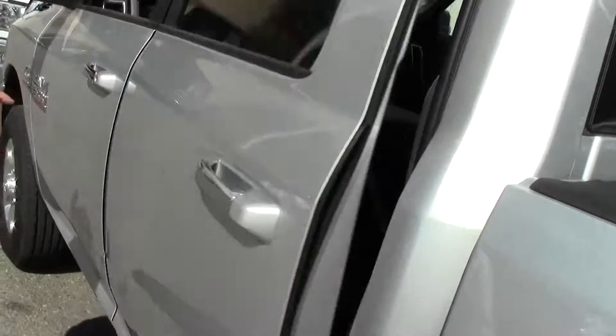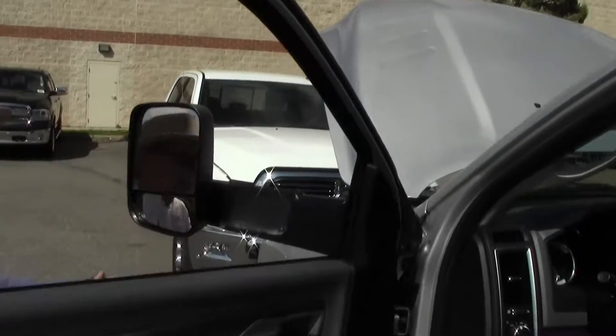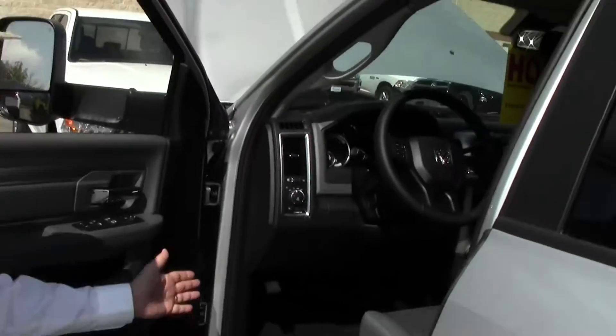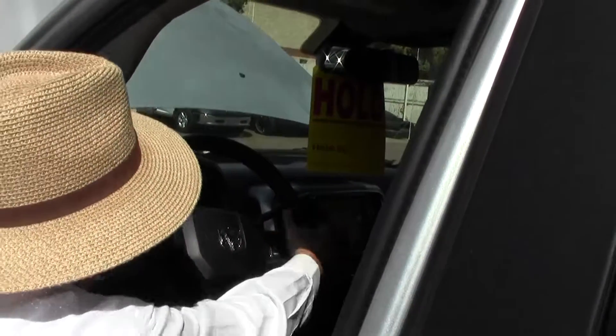Coming to the front, we have power mirrors. Something that's important is they're heated — great control for when you're towing. We have tilt wheel, steering wheel controls, Bluetooth, AM, FM, and Axiom.